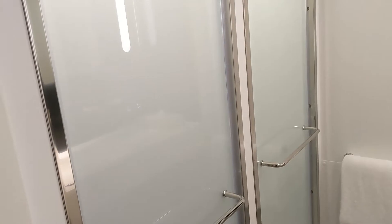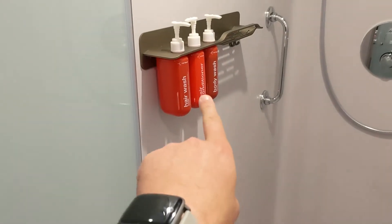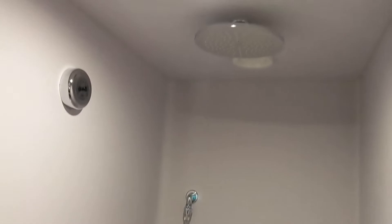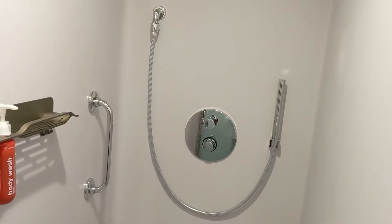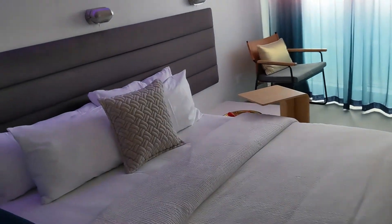There are two doors here — it's a bit hard to see so I'll back out a little. Behind the door on the right is your toilet, and behind the door on the left is your stand-up shower, where they have shower products in pump bottles, a rain shower from the ceiling, a handheld, and a full-length mirror.